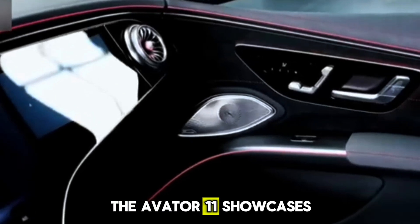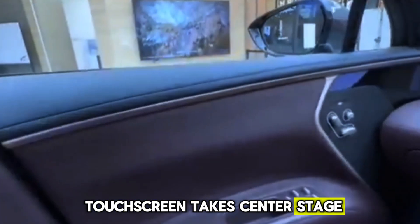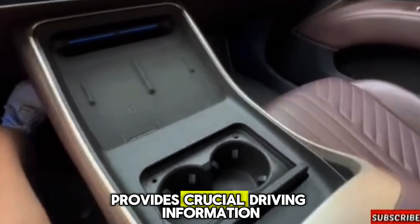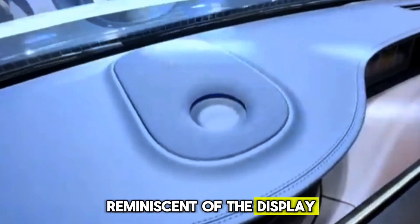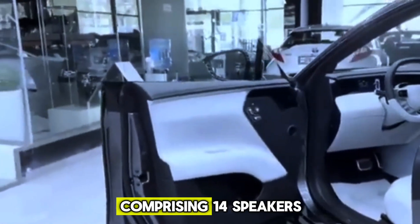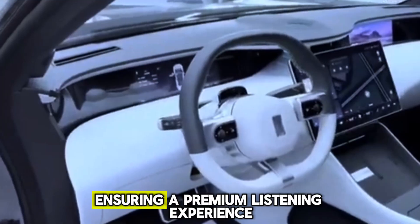Inside, the Avidor 11 showcases a clean and contemporary design. The dashboard is remarkably uncluttered, with a prominent 15.6-inch touchscreen taking center stage, accompanied by slim screens directly in front of the driver. A 10.25-inch digital gauge cluster provides crucial driving information such as speed and warnings. An extra screen is positioned at the far end of the dashboard dedicated to the front passenger, reminiscent of display setups in luxury models like the Mercedes-Benz EQS sedan and SUV. The advanced audio system comprises 14 speakers and a 12-channel power amplifier, with technologies including road noise cancellation (RNC) and active sound enhancement (ASE), ensuring a premium listening experience.